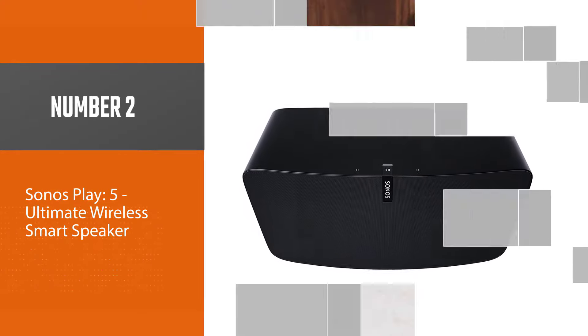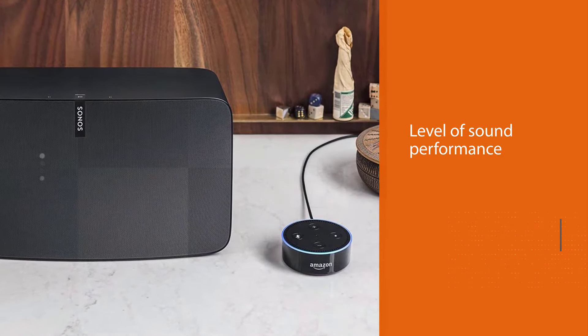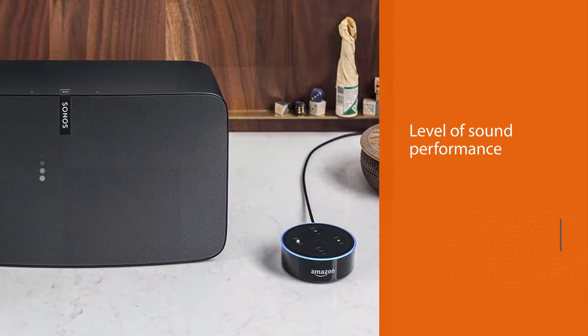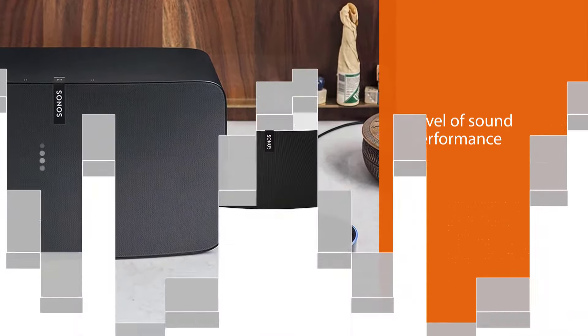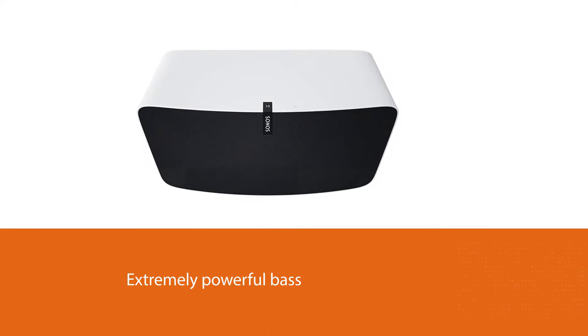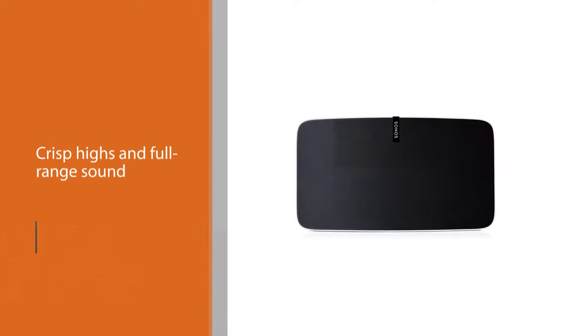The unique design of the SoundLink Revolve speaker allows instruments and vocals to naturally separate and spread across an immersive sound stage with 360-degree coverage. It is crafted with a sleek aluminum body which is durable and water resistant up to IPX4, and it comes with an incredible battery life of up to 12 hours of continuous playtime.